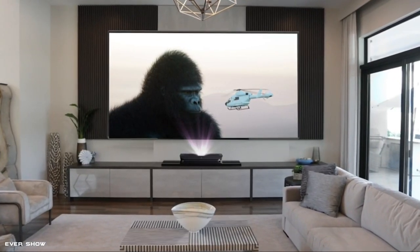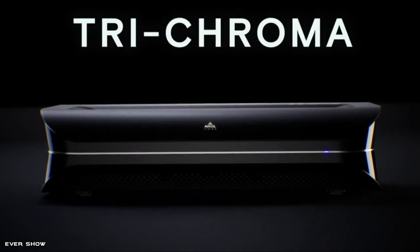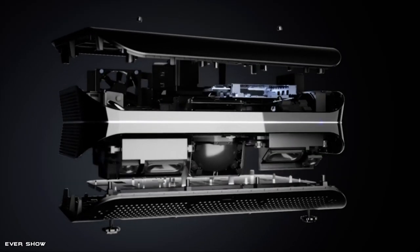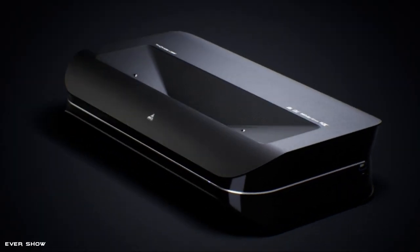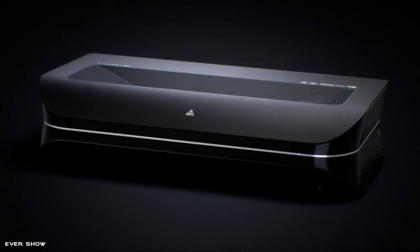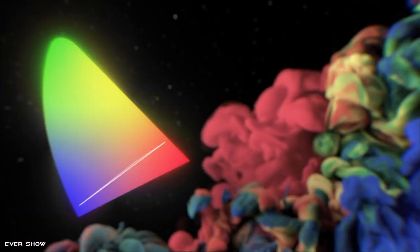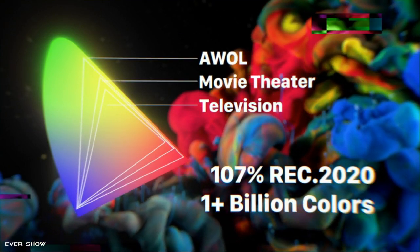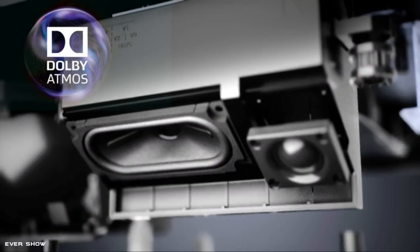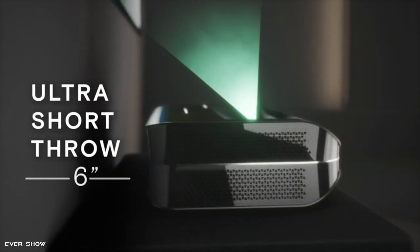Bring the cinematic experience to your home with AWOL Vision LTV 2500. It is powered with cutting-edge triple laser without color wheel technology, 4K UHD resolution, HDR10+, and 3D available, bringing you a stunning 150-inch 4K movie theater experience. Coupled with exceptional audio immersion technology with Dolby Atmos.